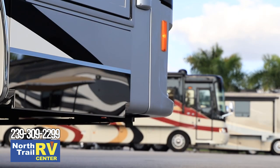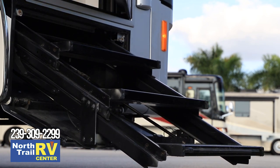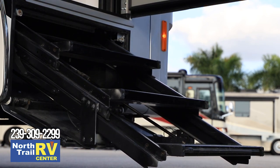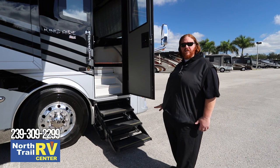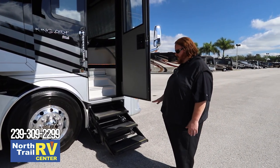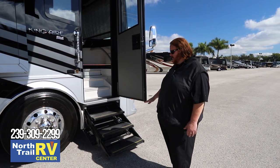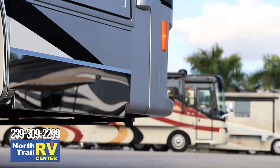We also have an articulating entry doorstep. When it comes out, it'll sense if there's a curb in the way or if the coach is lower — it will not come down any further than the coach so it doesn't interrupt the step from deploying. It'll space out those steps so you have just enough space between them to get into the coach.